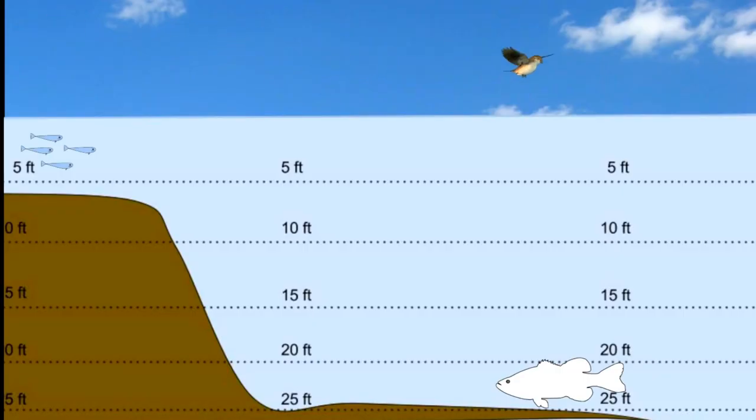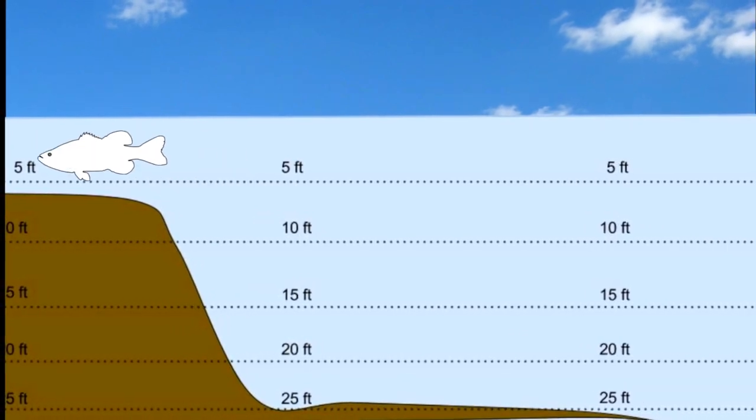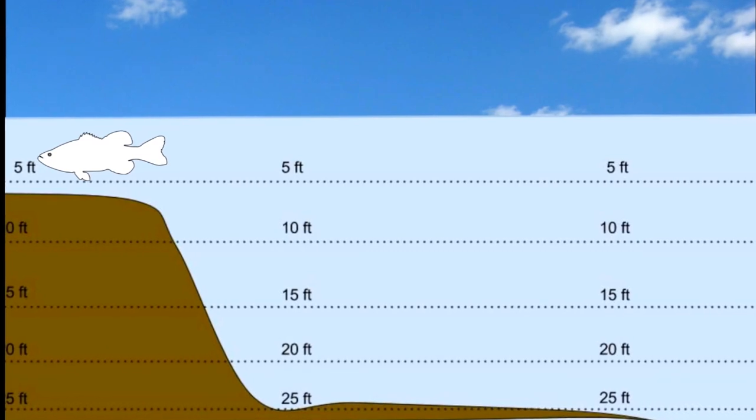During the fall, as the water begins to cool off, bass will begin moving up into the shallows and begin to feed on baitfish. This is some of the best fishing of the year and is personally one of my favorite times to fish.